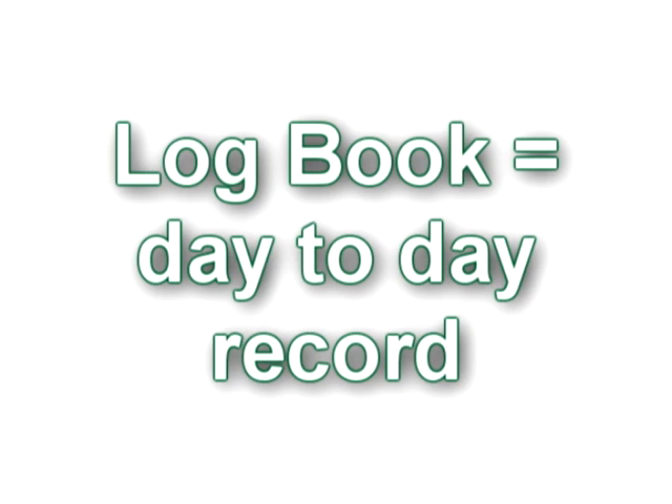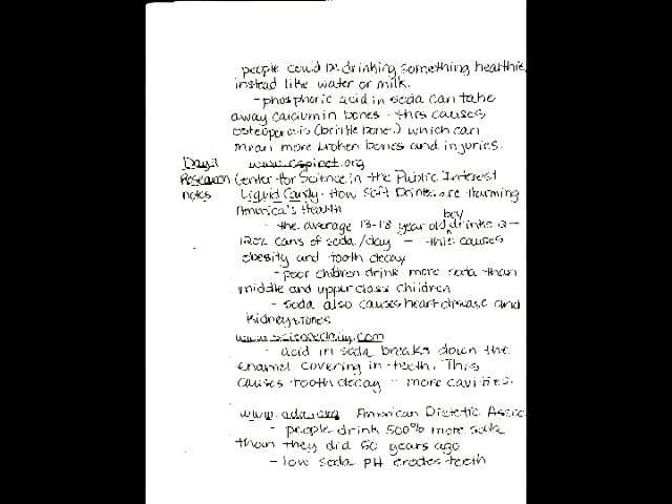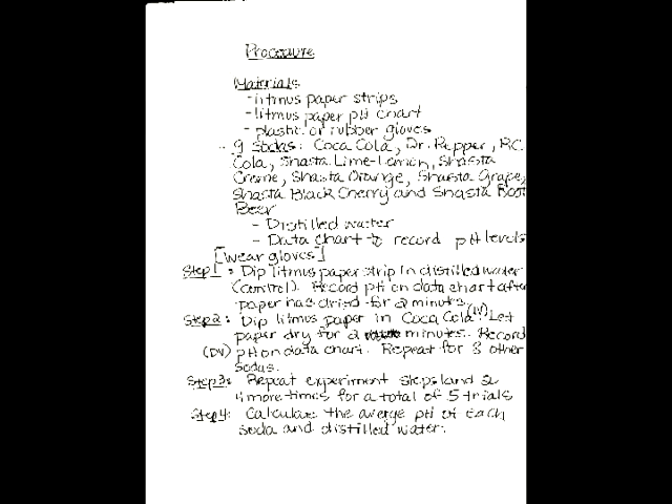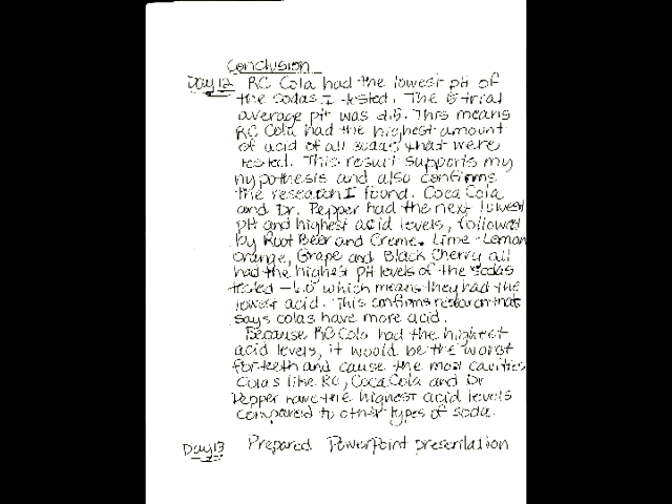The first file, the logbook, is a day-to-day recording of your experiment. My logbook includes dated entries, research notes, my experimental design, trial run, raw data, and results, as well as my general thoughts and observations about my experiment.